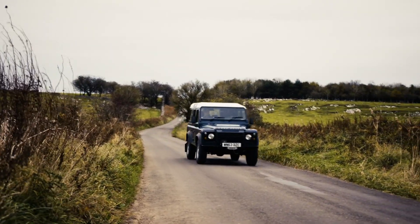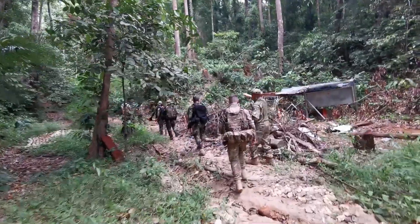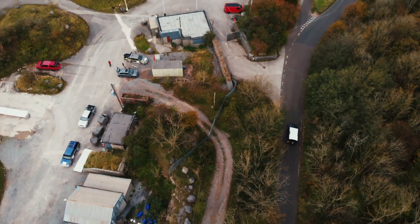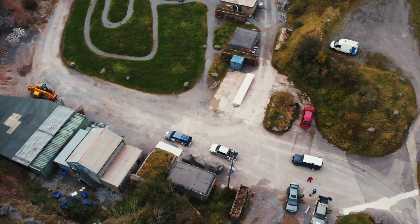It's had a hard life — it's been through mangrove swamps, jumping off ships. But the biggest surprise is how it's performed in a jungle. The abuse that you can give them, but they just keep on going.